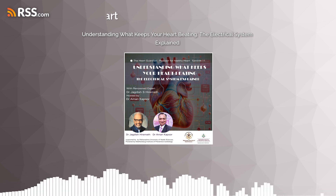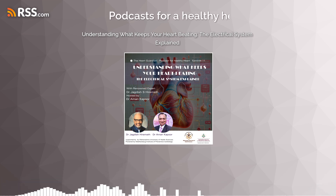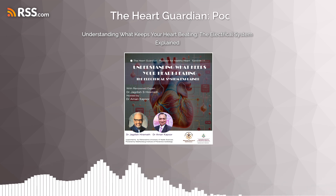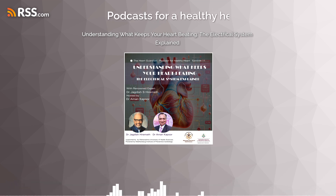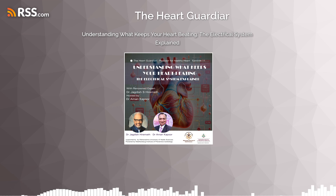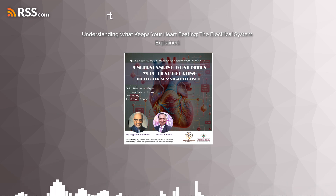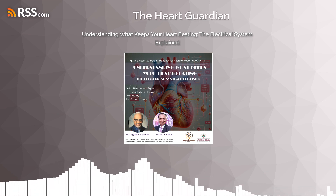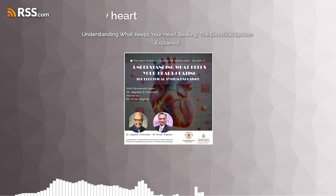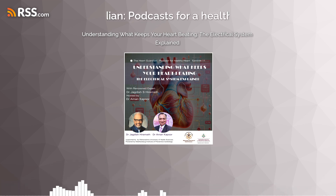Beyond the AV node, both bundle branches can get blocked — the terminology for this is bundle branch block. When disease, especially in aging, affects the sinus node, the preferential channels, the AV node, and the bundle branches, it is called a pan conduction defect. The heart can become so slow that life is not sustainable. When the electrical system becomes irritable and erratic it can become irregular — this is called arrhythmia, meaning the rhythm is lost. Fast rhythms are called tachy-rhythms and include atrial fibrillation, sinus tachycardia, ventricular tachycardia, and ventricular fibrillation — the life-threatening ones — which are linked to sudden cardiac death.